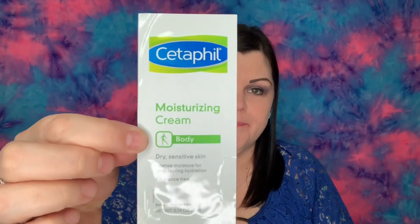So this must be the Derm Box. You have Dove Derma Series Dry Skin Relief Body Lotion, a moisturizing cream for dry sensitive skin — there's a little sample here — and then a hydration and gentle cleanser for normal to dry skin.